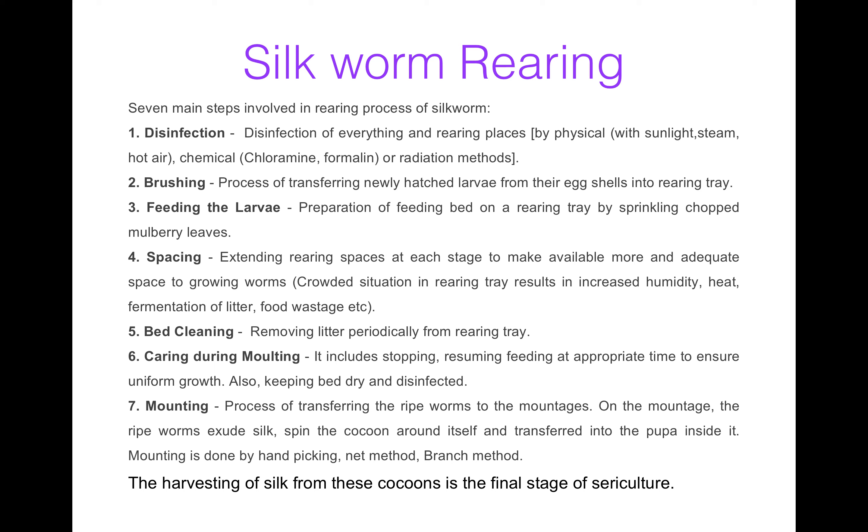First, disinfection. Disinfection means disinfection of everything — every instrument, every equipment, places, and most importantly the rearing place. It can be done by three methods: physical, chemical, and radiation. Physical methods include sunlight, steam, and hot air. Chemical methods include chloramine and formalin, and radiation methods include radiations.